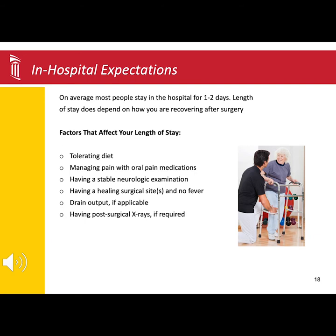To discharge home from the hospital, we want you to be eating well, managing pain with medications by mouth, having a stable exam by a member of your surgical team, and the incision to be healing well. Some patients may have a drain.